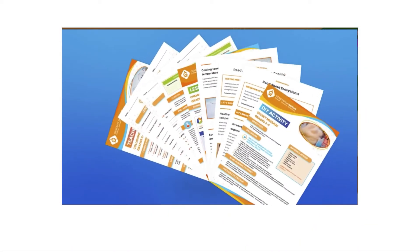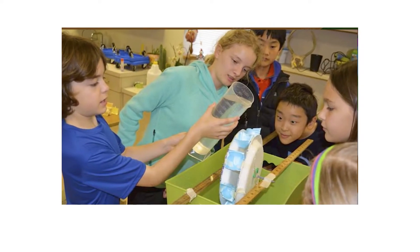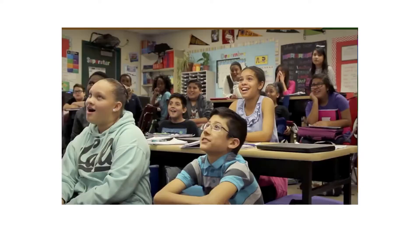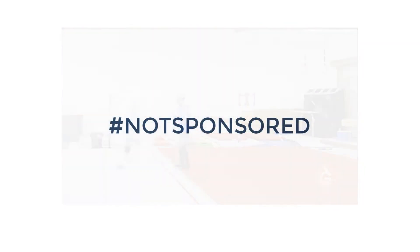I noticed a video from a company called Generation Genius playing in the pre-roll ads on many of my videos. I'd never heard of this service before, so in this video I just want to take a look at Generation Genius, see what it entails, and then maybe you can decide if this is for you. By the way, this is not a sponsored video — it's just my review.